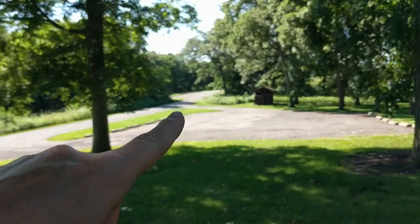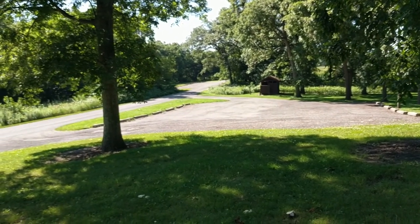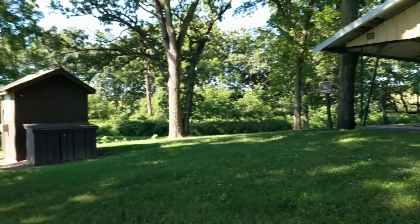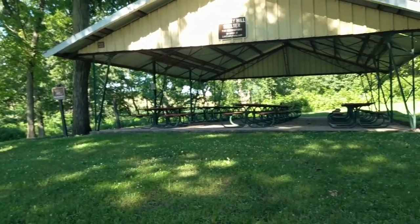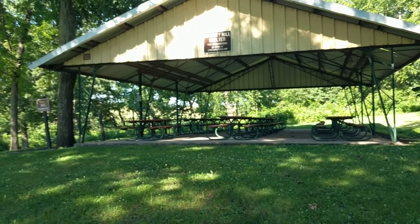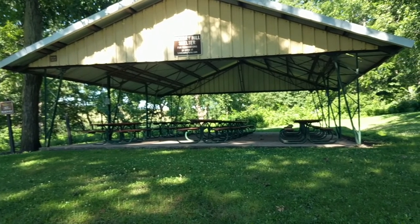This is the entrance — if you look right there, that is where you come in. And as you come in, there's a nice big parking lot and there's a toilet over there. And over here, there is a pavilion to reserve. It has a little grill in there too, which is nice.